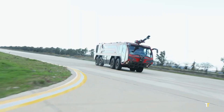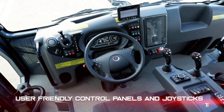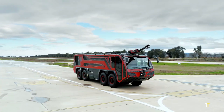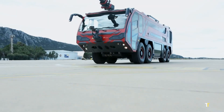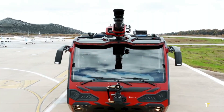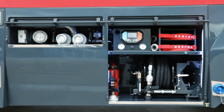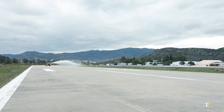Powered by a high-performance engine, it offers fast acceleration, essential for emergency response. Equipped with state-of-the-art firefighting systems, including roof and bumper turrets, foam tanks, and dry chemical units, the Lion 8x8 ensures unmatched suppression capability.